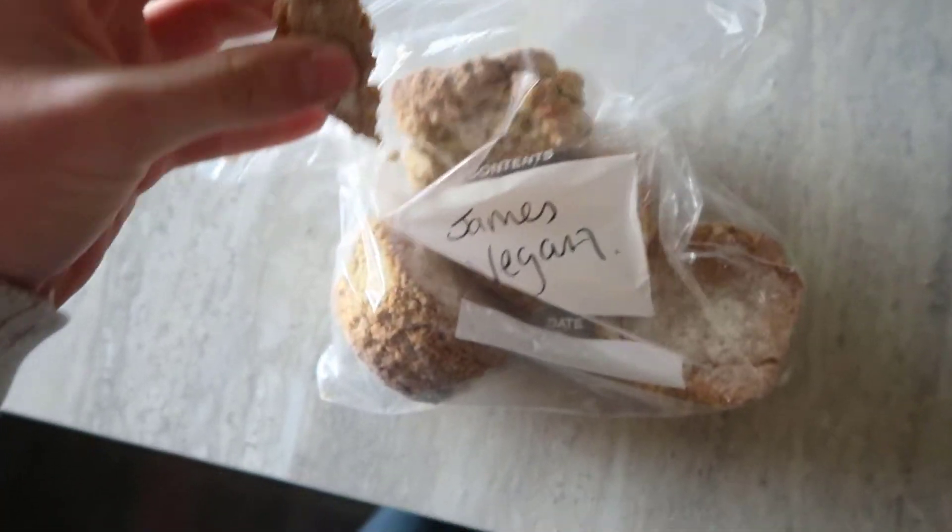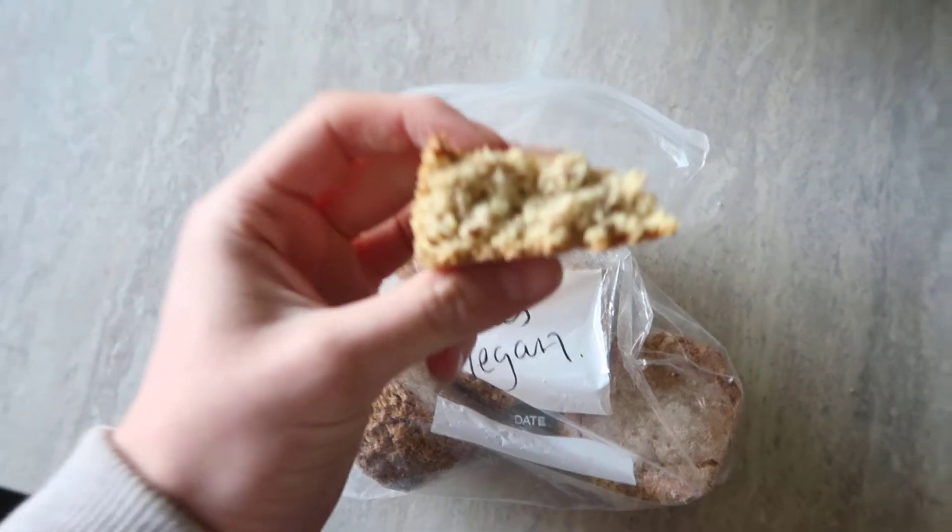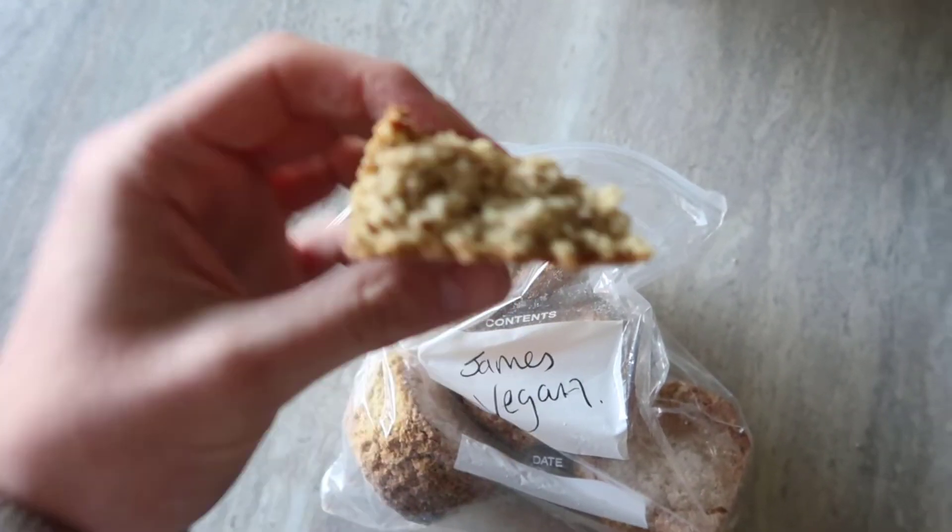My granny's actually the cutest — she made vegan scones. It's so nice, I'm delighted. I'm literally eating my almond one right now.